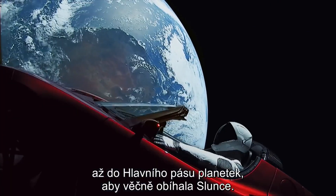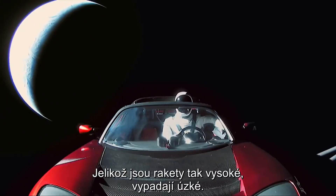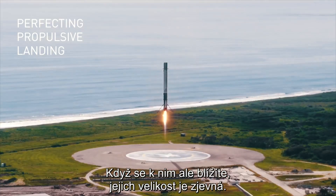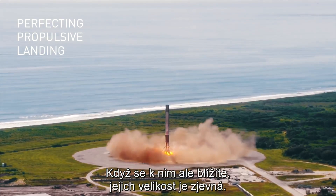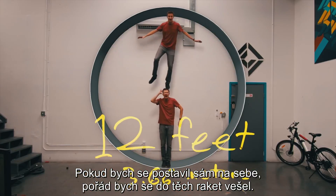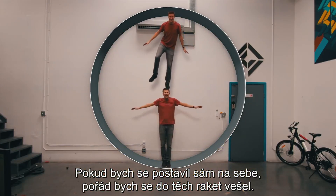And because these rockets are so tall, they appear to be kind of thin. But as usual, when you start getting closer to them, their size becomes apparent because they are 12 feet in diameter. I could literally stand on top of myself and still fit on the inside of one of these rockets.